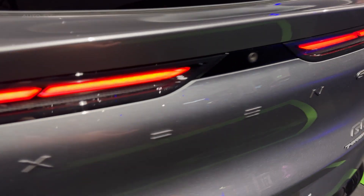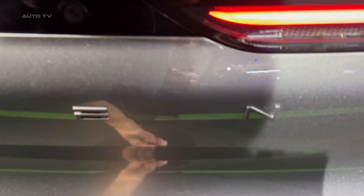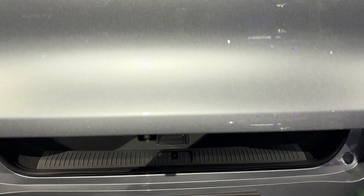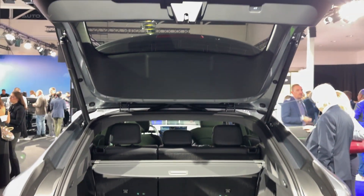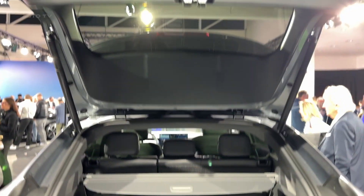The X-Pilot system uses two LiDARs and 31 sensors total. It'll change lanes on its own, park itself, navigate traffic jams — all standard, no subscription fees. Meanwhile, Tesla charges $7,500 for their equivalent system.